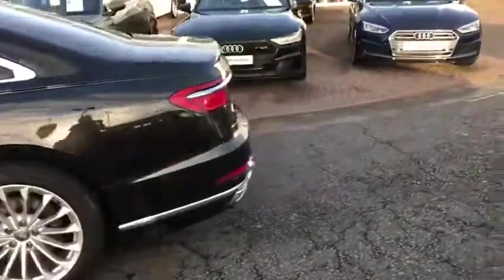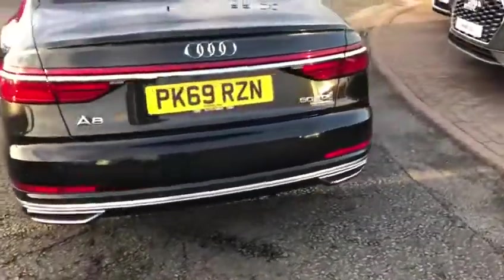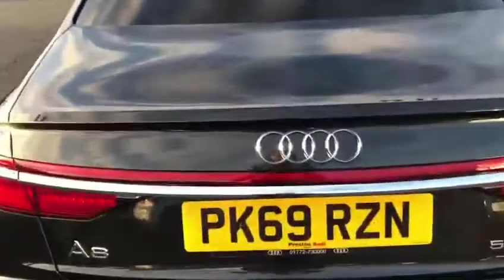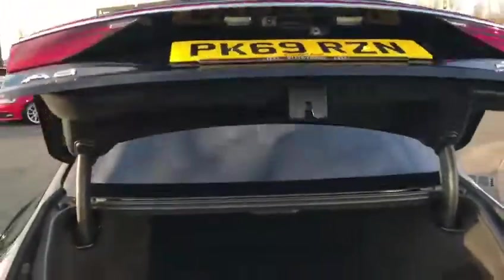Moving to the back of the vehicle, this comes with your standard parking sensors at rear and front, and a 360 rear camera. Electric tailgate boot with an awful lot of space.